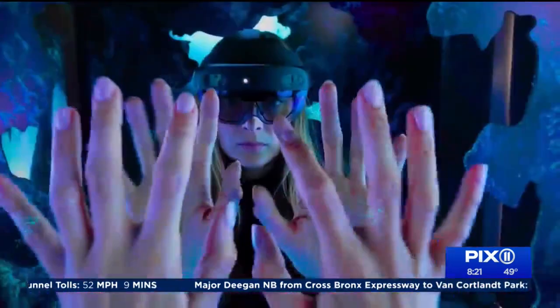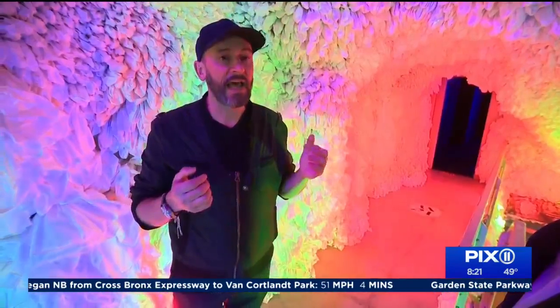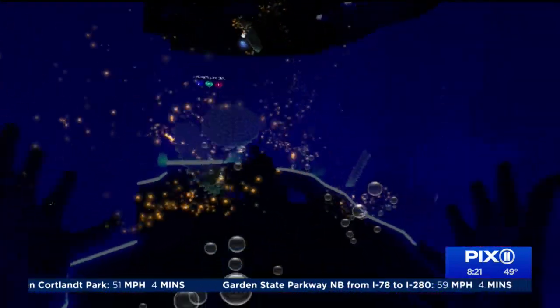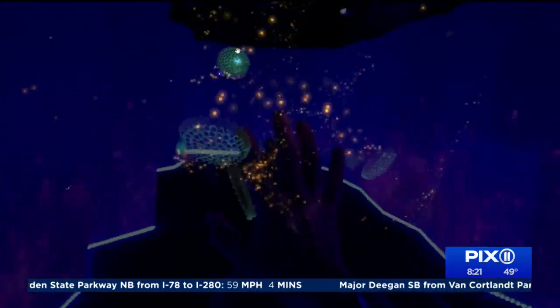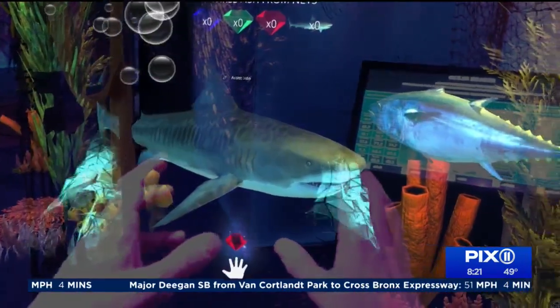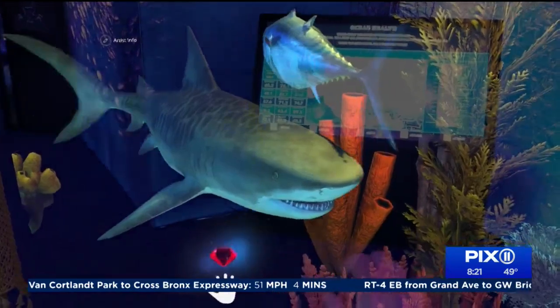The HoloLens is a step forward. It's a helmet that allows you to see through the lens the physical environment, but it overlays images, messages, and interactive games, so that the user can journey through Arcadia and engage with that type of information on display.